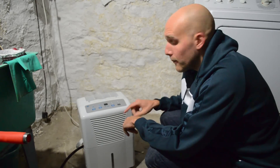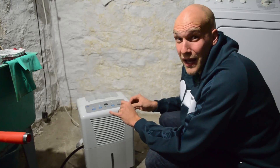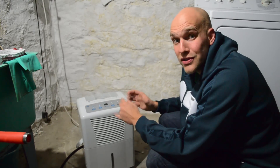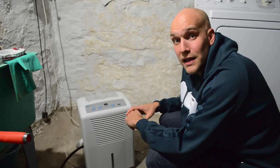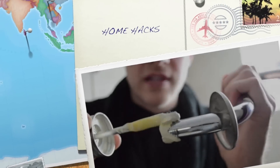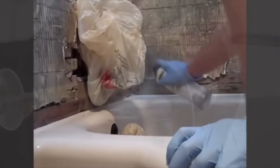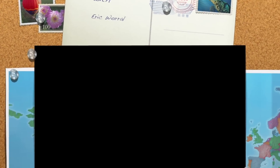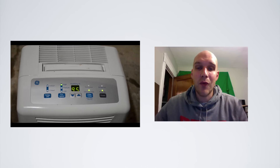Right now you can see it's at 70% humidity, which is still kind of high. I'm going to let the dehumidifier be off for 12 hours until tonight and show you just how bad the humidity can get in my basement. In this photo you can see that when I turned my dehumidifier off, within just 12 hours my basement got up to 95% humidity, which is not good.